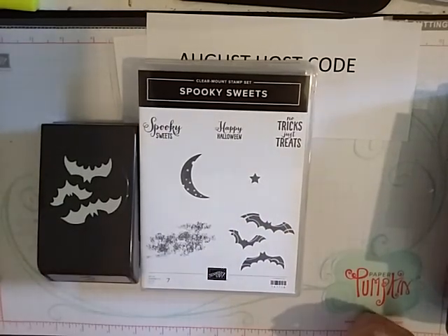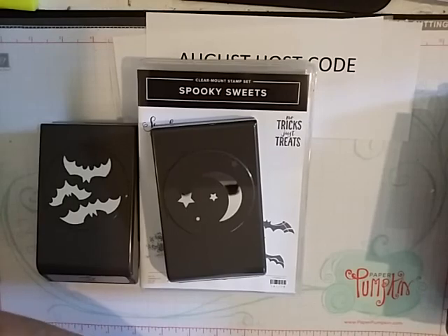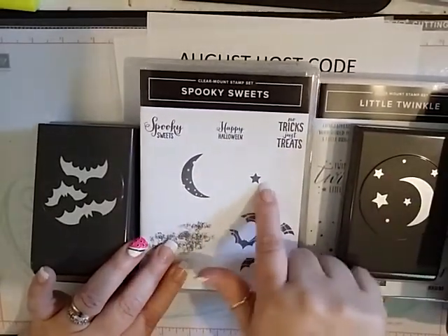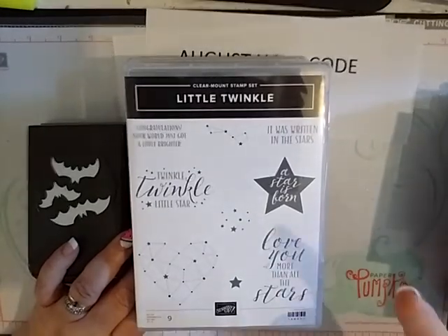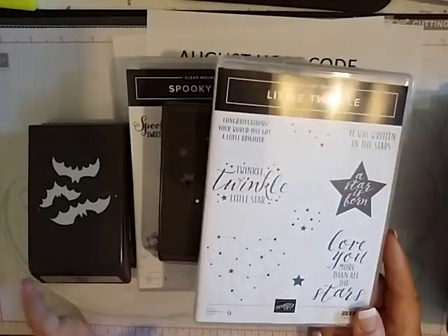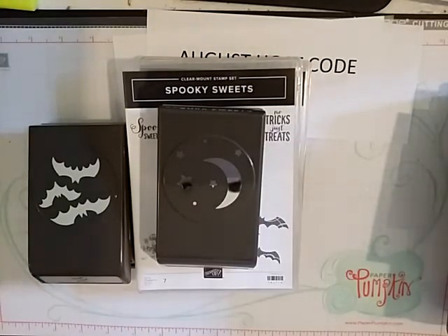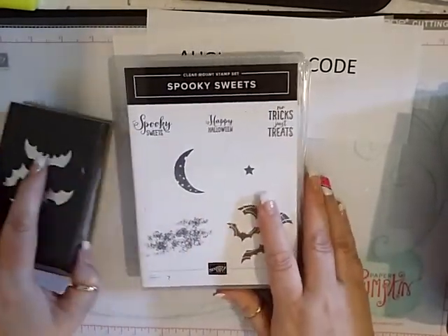I also ordered the Little Twinkle stamp set because the punch also fits the moon and the star on it. So I ordered that bundle too since I hadn't ordered it before. I always get the bundle — if I'm going to get the punch, I'm going to get the stamp set. As soon as I saw that the punch worked with Little Twinkle, I knew I had to get it.